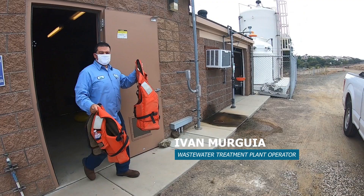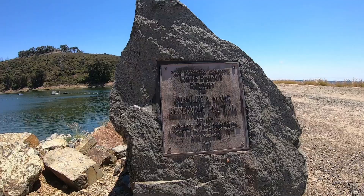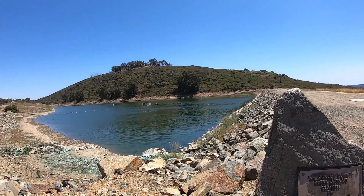Hi, my name is Ivan Murguia. I work at the Valle Cerros Water District. I am a wastewater treatment plant operator. We are here at Mara Reservoir and I'll give you a little insight on this facility.